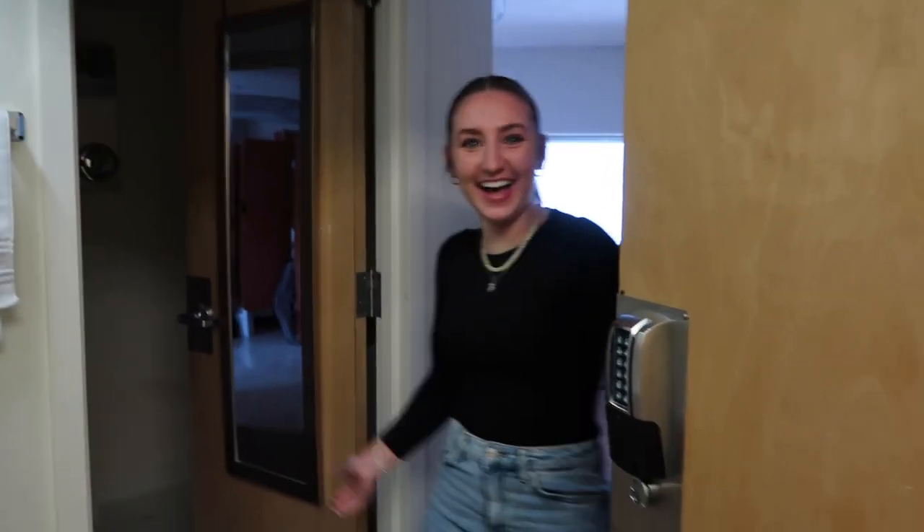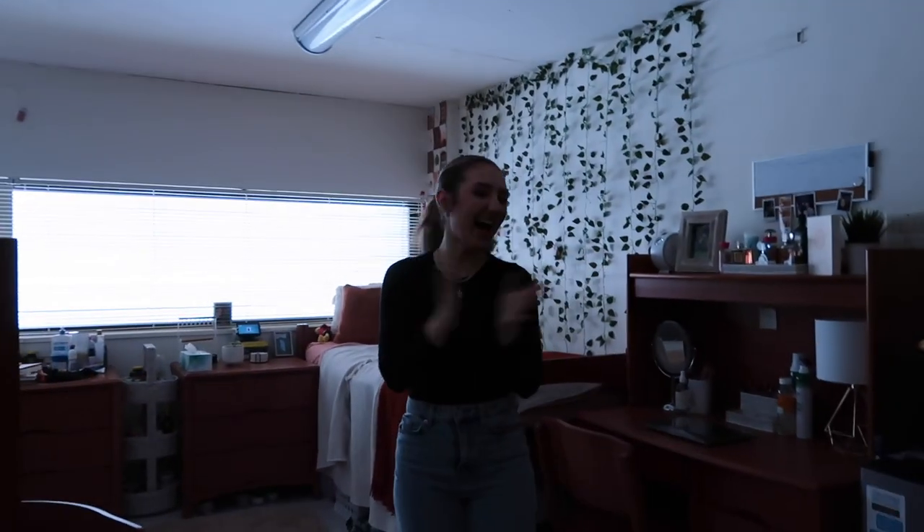Hi, welcome back to my YouTube channel! Today I'm doing a college room tour. This is my dorm in Blanton Hall at Montclair State, so I'm going to do a room tour for you guys.